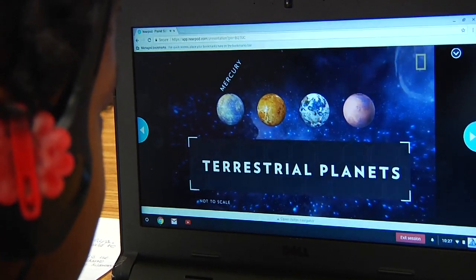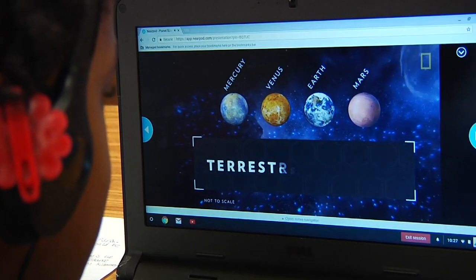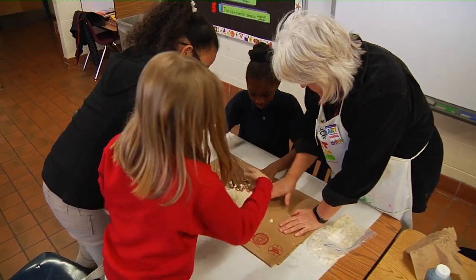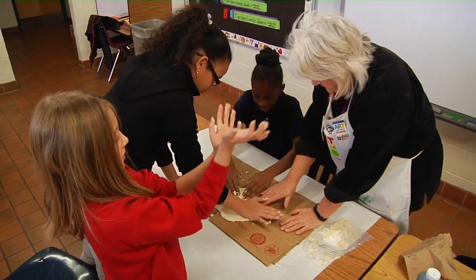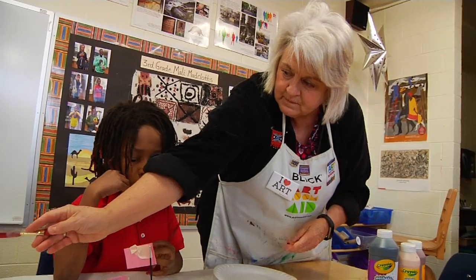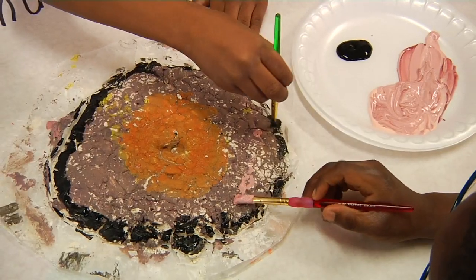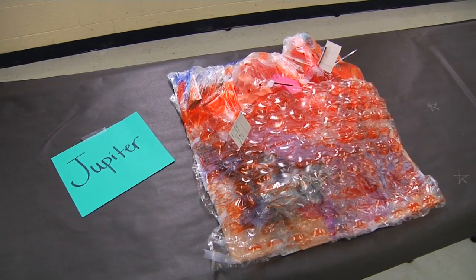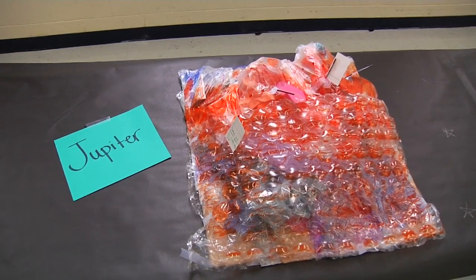An interactive Nearpod lesson allowed students to compare the size of their planets with others. Students used this knowledge to work in collaborative teams when actually building the surface of their planet. Art teacher Liz Vaughn helped students create the physical surface of the terrestrial planets, while recycled materials were used to simulate the look of the gaseous planets.